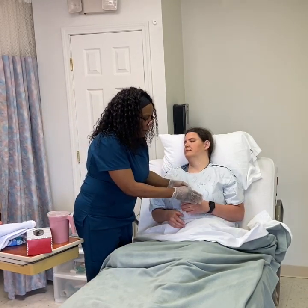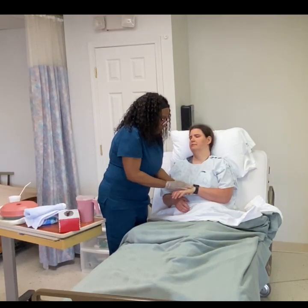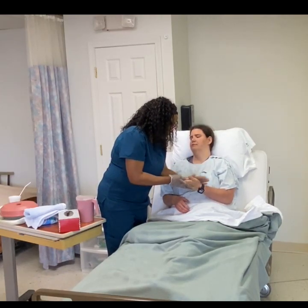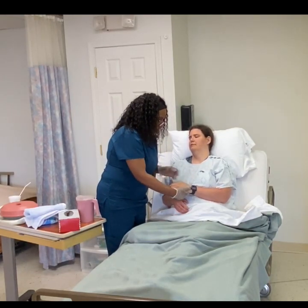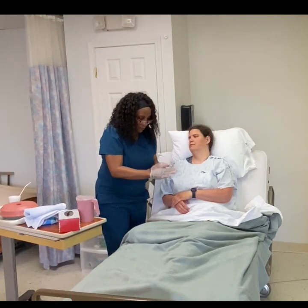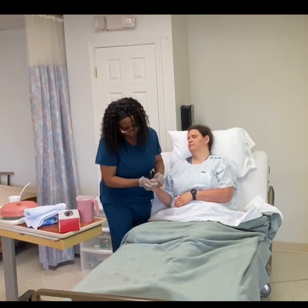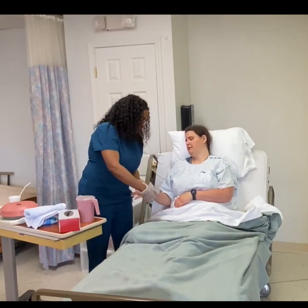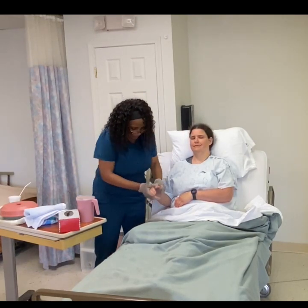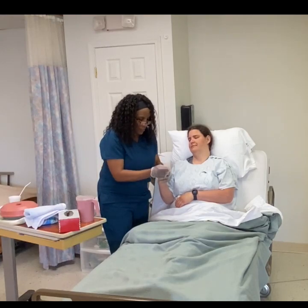Let's use your left hand first. Only apply enough to cover all surfaces and rub until they're dry. I like to rub it in my hands first before I apply it to yours.